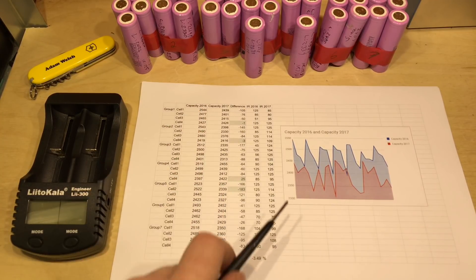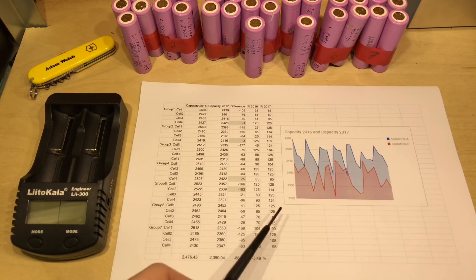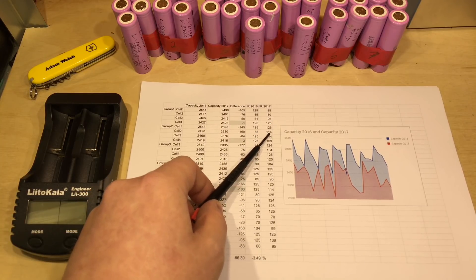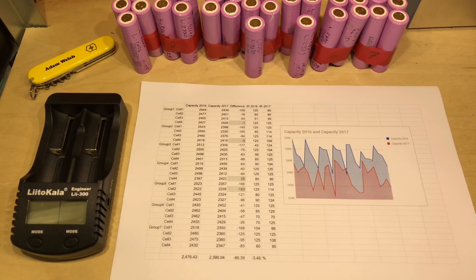Now out of interest, I have been taking the internal resistances of these cells as well. I did that back in 2016 and I've run that test again now. But I'm afraid it doesn't show any conclusive evidence. The internal resistance in some cells has increased, but in other cells it's decreased. And to be honest, those differences in the reading are probably down to the meter. I don't think we've managed to find anything particularly interesting in the internal resistance.